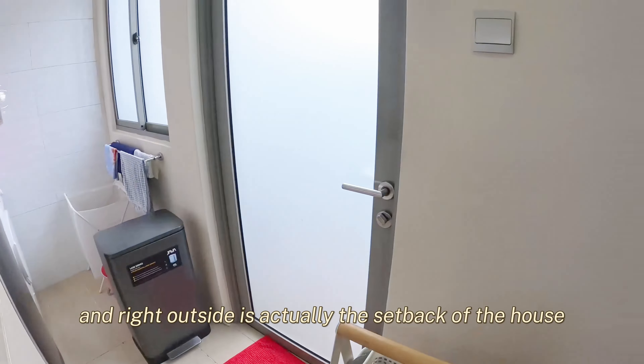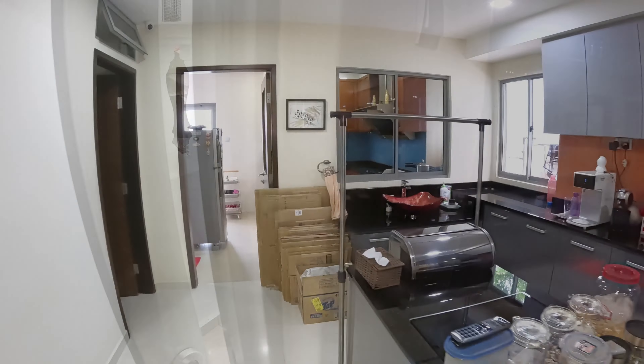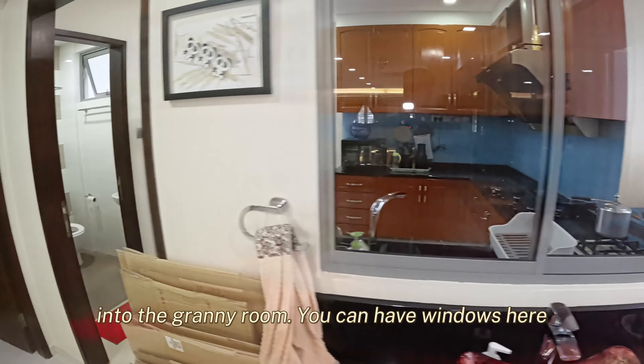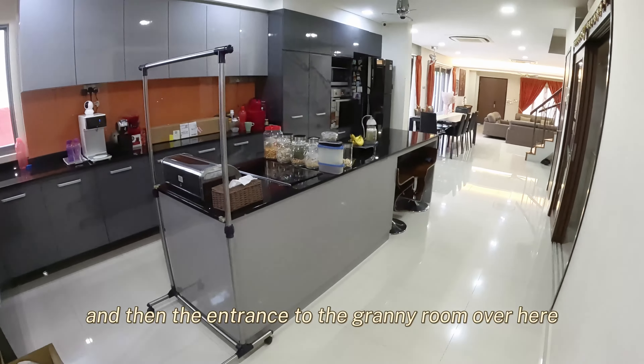Walking to the back, the owner has actually created a very nice dry kitchen area whereby he can have a very big working top for his cooking. It's fully equipped with oven and microwave. And at the back is actually the wet kitchen area whereby he does his heavy cooking.